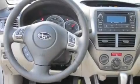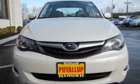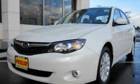Additional features include alloy wheels, a traction control system, an anti-lock braking system, a rear window defroster, and cruise control. This automobile won't last long at this price — call and arrange a test drive now.